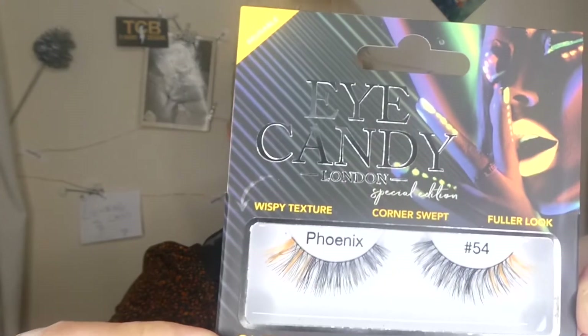The first thing I got was Eye Candy - and it has lash glue included! I always run out of glue so I'm really happy about that. It's a British brand, cruelty-free and vegan. It's got a little bit of colored edge on it which I thought was really really nice. I picked the little orange one - it's a wispy texture, a corner-swept fuller look from the 'Out of the Darkness' collection. I look forward to using that.